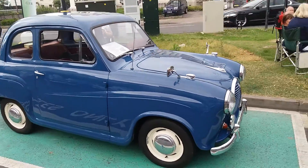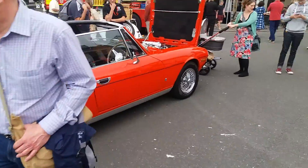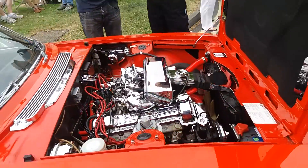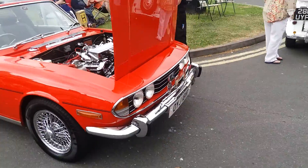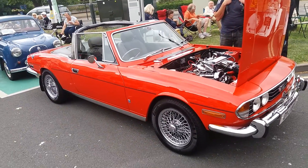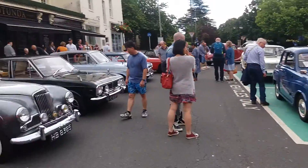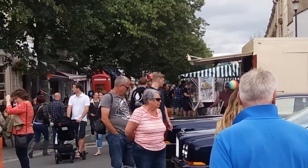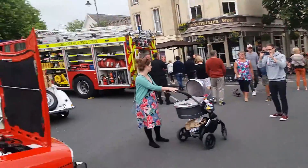And we have a lovely Triumph Stag next to us here — look how clean that is. Mid-70s. There's a nice array of cars here at this family day in Cheltenham, Montpellier Street — lots of things going on down there.